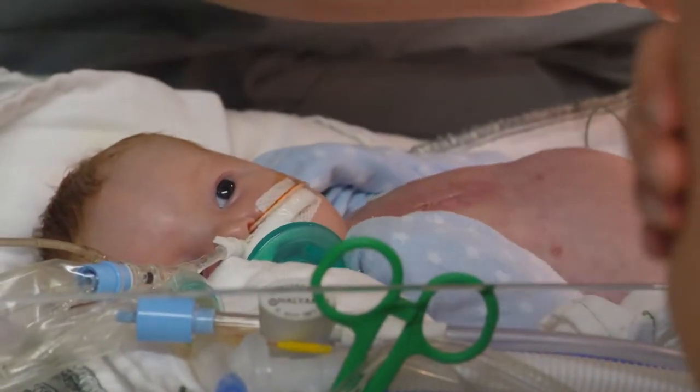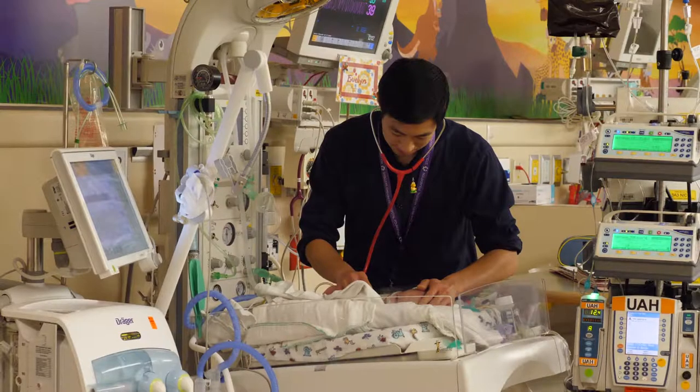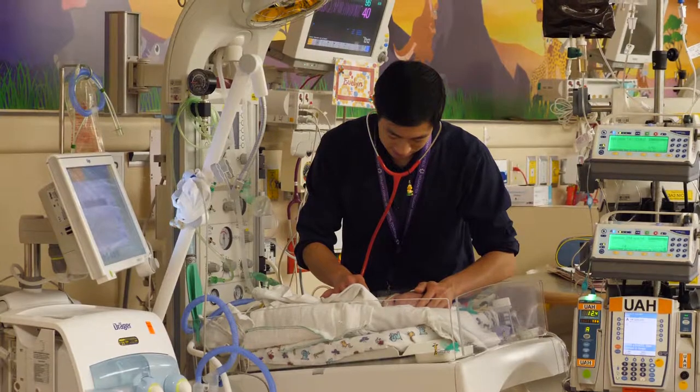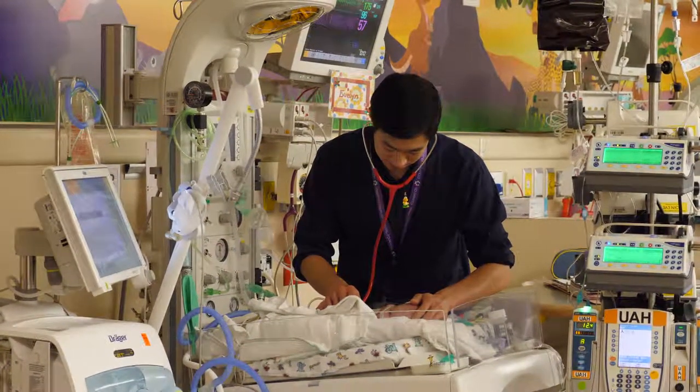Babies that stay at the DS are primarily those born with congenital heart defects and those that require surgery. You may see familiar faces, as some of the doctors, nurses, nurse practitioners, and fellows work at both sites.